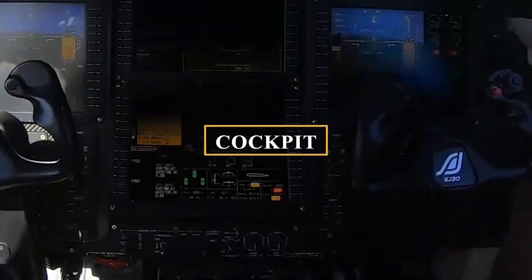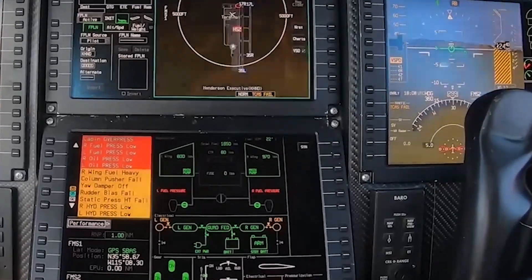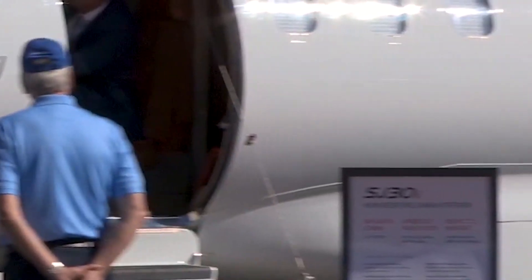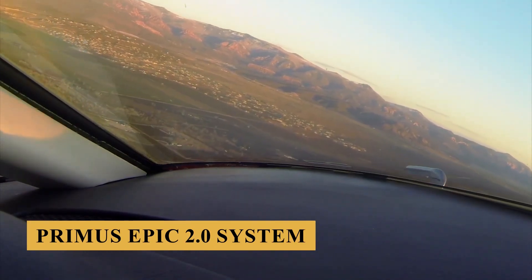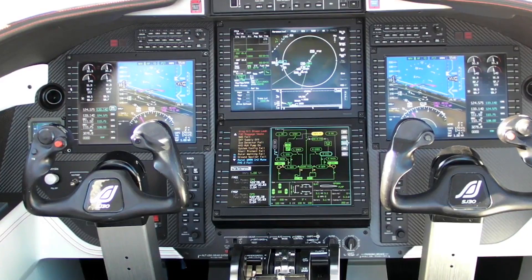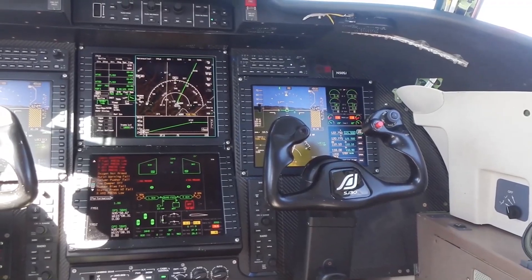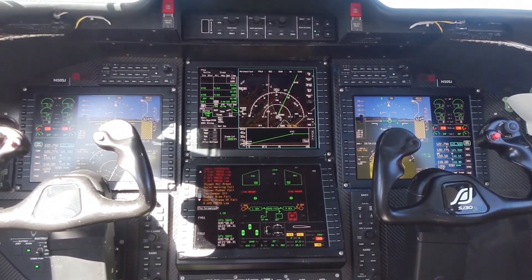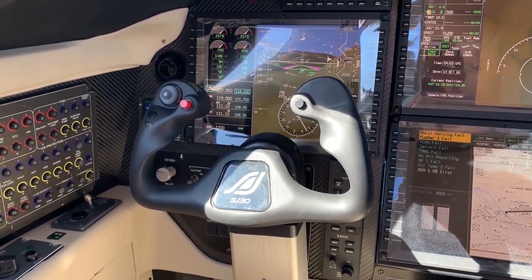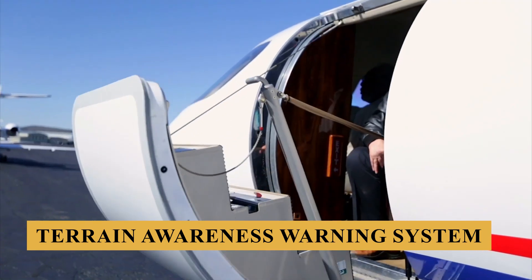Now let's step into the cockpit. The new SJ-30i, while retaining much of the impressive performance characteristics of its predecessor, has undergone significant updates to both its cockpit and cabin. Pilots are greeted with an array of state-of-the-art equipment — the Honeywell Primus Epic 2.0 system. Standard features include four expansive 12-inch LCDs, enhancing visibility and ease of access to critical flight information. The SmartView synthetic vision system dramatically improves situational awareness by generating a three-dimensional representation of the external environment, even in poor visibility conditions. Safety systems such as the Traffic Collision Avoidance System, TCAS-2, and Terrain Awareness Warning System, TAWS Level A, are robust and advanced.